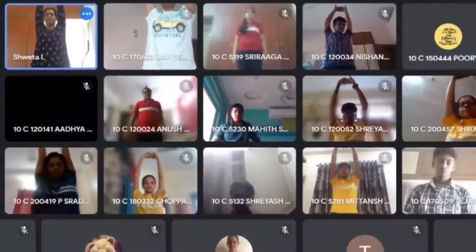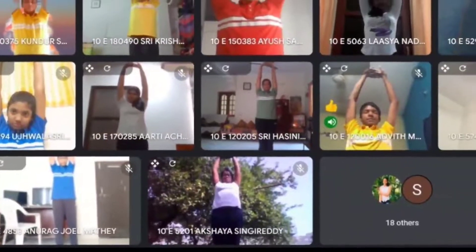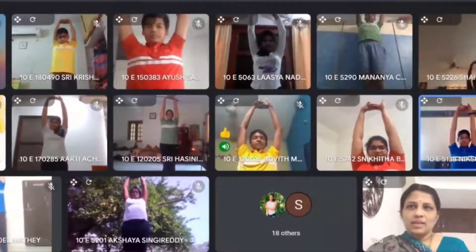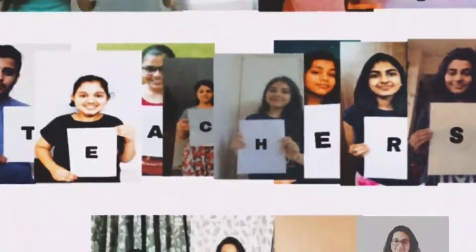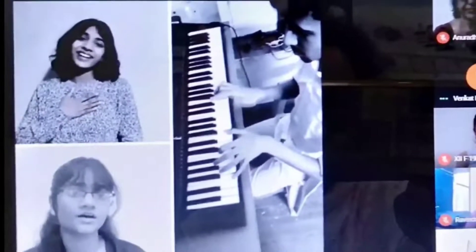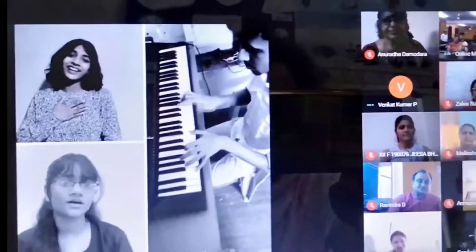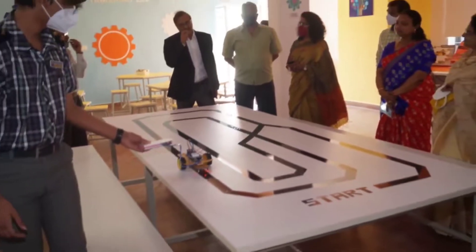An added advantage this year was that yoga exercises were performed by students along with their family members, and so was the case in 2021 too. Teacher's Day was also celebrated with great fervor. The energetic performances, vibrant dresses, and variety of programs added to the charm of the online event. The students exhibited their talents wonderfully and the online show was a grand success.